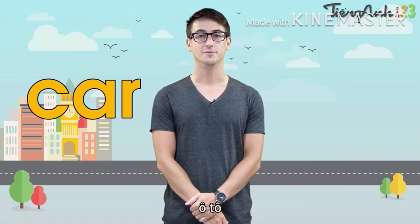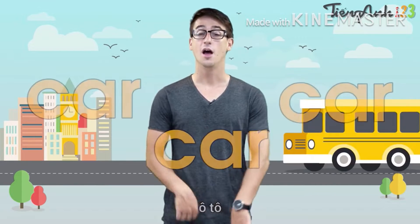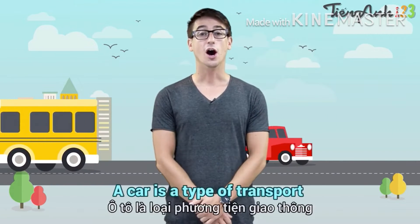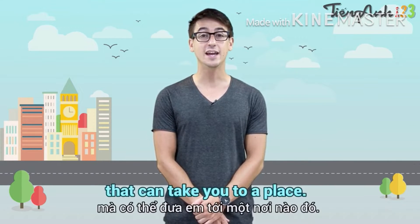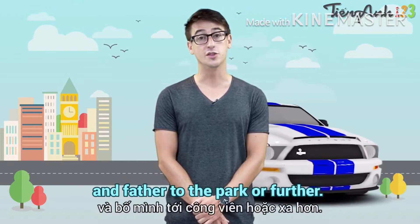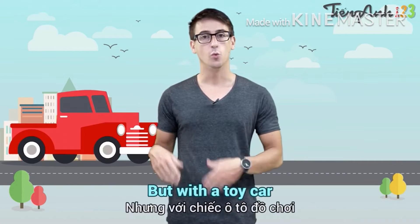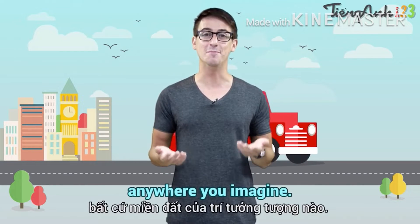Car. A car has four wheels. A car is a type of transport that can take you to a place. With a car, you can take your mother and father to the park or further. But with a toy car, you can take it anywhere you imagine.